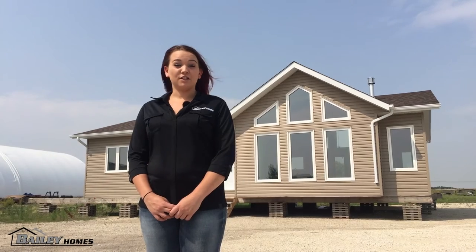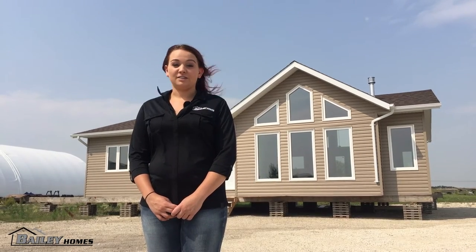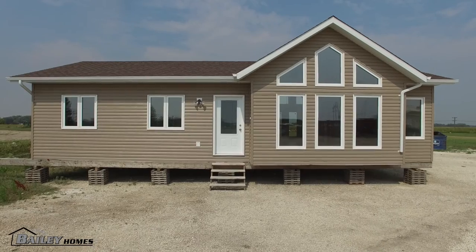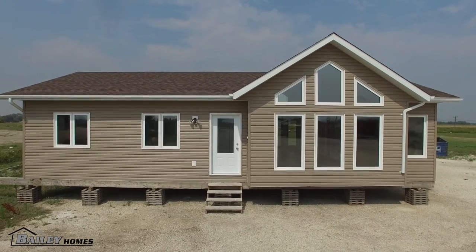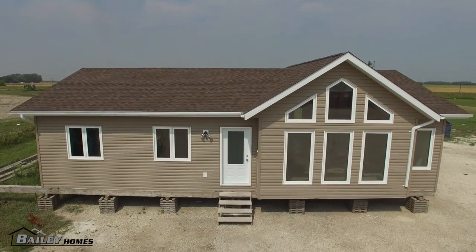This home is 1337 square feet and has three bedrooms and one and a half bath. Our designer Sharon says this home has a nice layout and excellent choices to keep this customer within her tight budget.